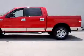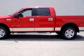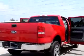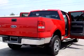Check out this red 2005 Ford F-150 XLT, equipped with an 8-cylinder engine and an automatic transmission with 52,791 miles.